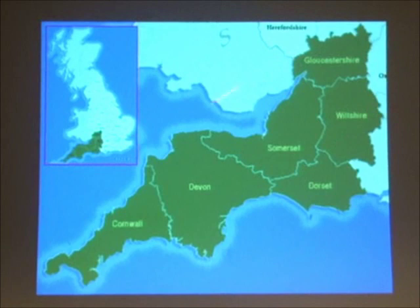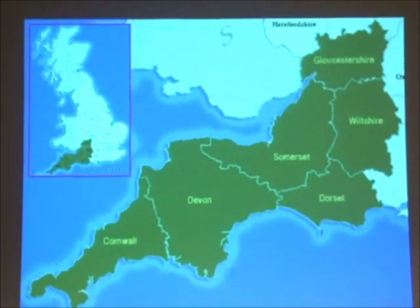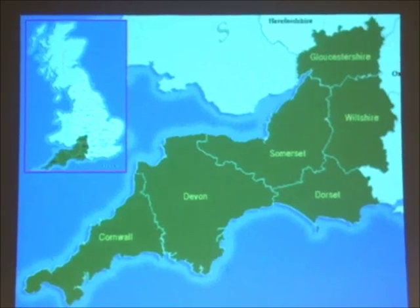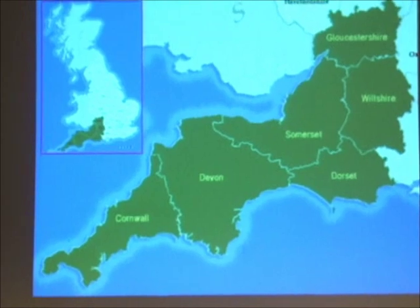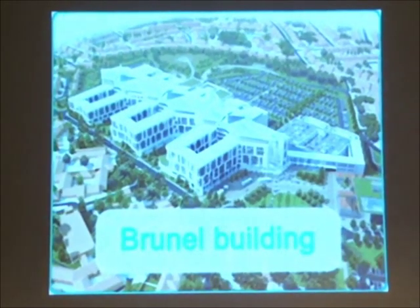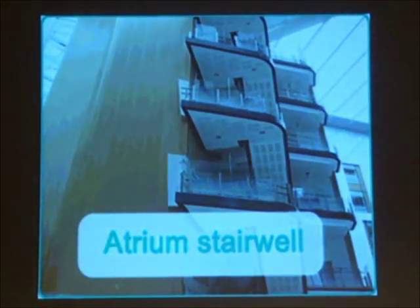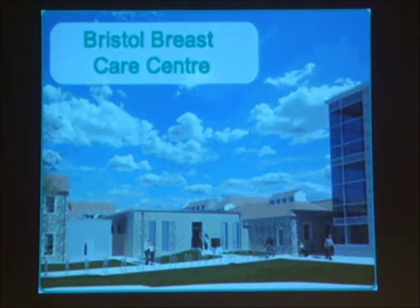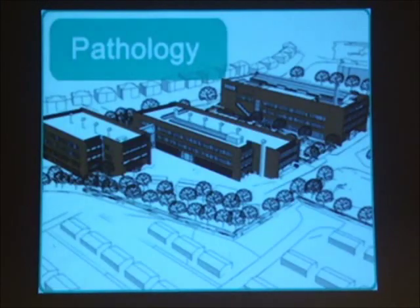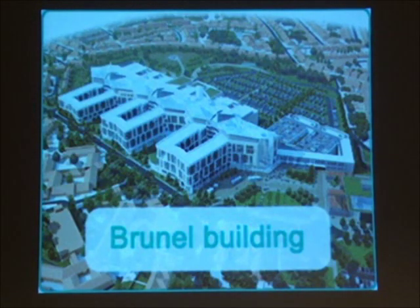We take pelvic and ASPABILA trauma from the south west of England. We're the major trauma centre for the south west, so we take all the open fractures, all the pelvic and ASPABILA fractures, and all other complex polytrauma. We're moving into a new hospital next month — a brand new facility with a new helipad, which is quite exciting from a trauma point of view.